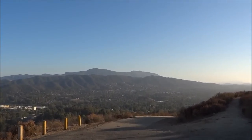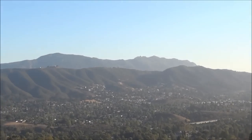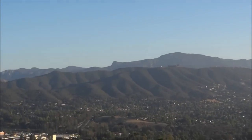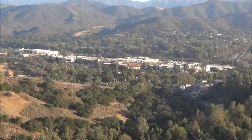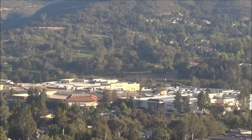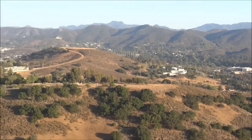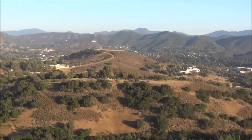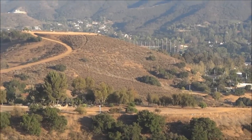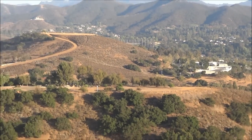Off in the distance you can see Boney Mountain, Newbury Park. And of course the Oaks Mall over there. And right across the way is the Conejo Valley Botanic Garden, where you can get outstanding views of the city also, down that-a-way.